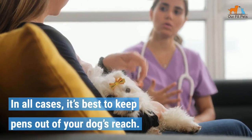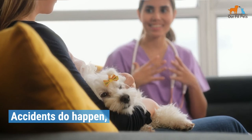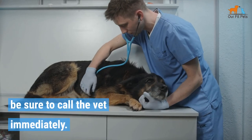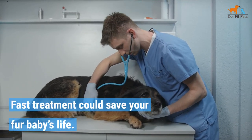In all cases, it's best to keep pens out of your dog's reach. Accidents do happen, so if your fur baby has eaten ink or the pen casing, be sure to call the vet immediately. Fast treatment could save your fur baby's life.